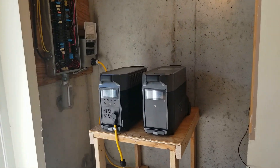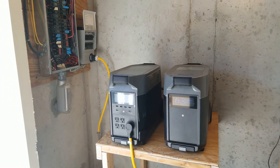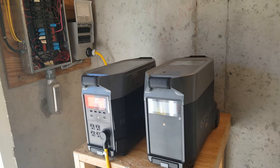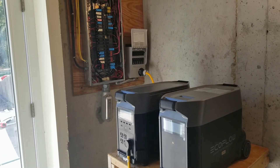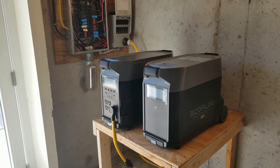Hey everyone, this is Eric. I'm actually in an undisclosed location in Missouri. We have some friends that we just helped out picking out some equipment for backup power, and I just wanted to show you what they got here.